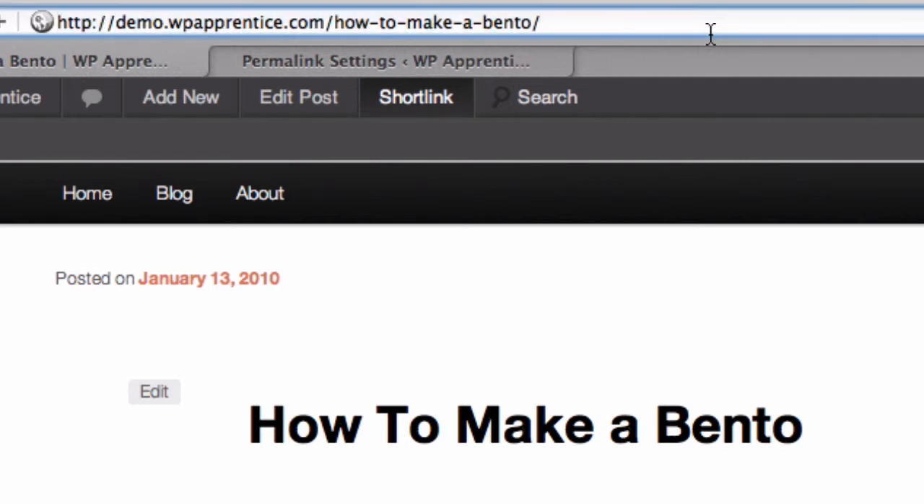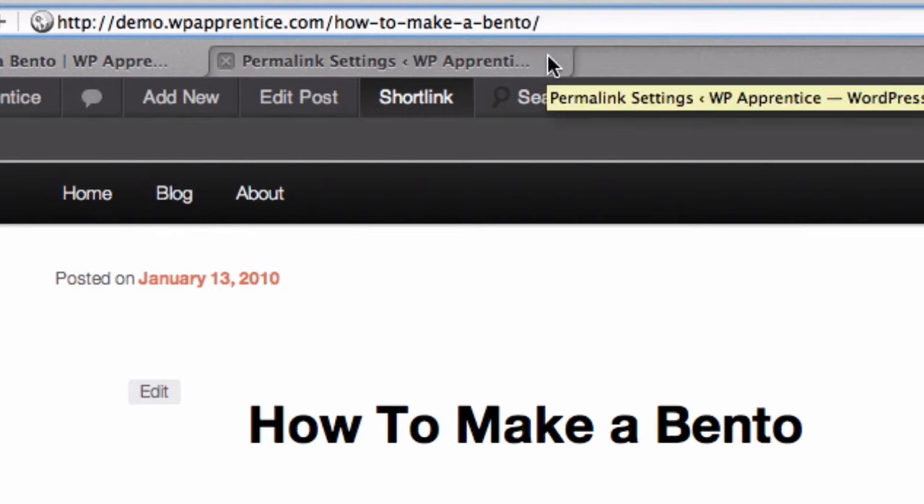Now there's a slight improvement on this one, depending on who you talk to. There's some thought that adding the category to the URL in addition to the post name might make for better search engine placement. So we can do that by setting up a custom permalink structure.